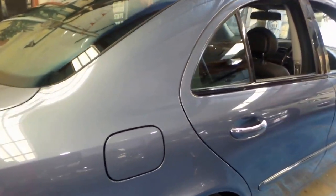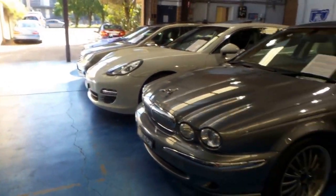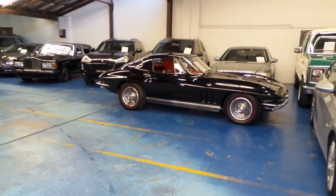Thanks so much for watching our video today. We're located in Marrickville — please feel free to give us a call if you have any additional questions about this car. We've got about 75 cars in stock. Thanks again for watching.